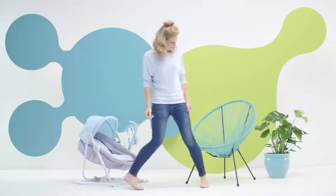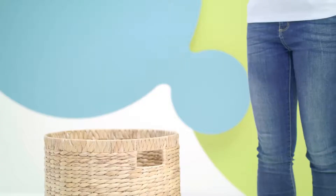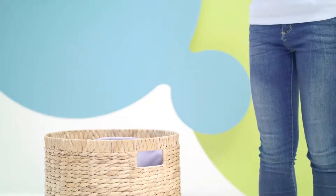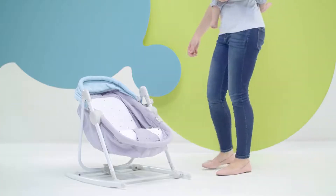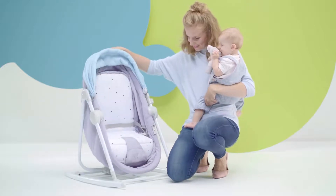Thanks to the lightweight design, you can easily move Unimo to a convenient place. Cleaning is easy because the cover can be washed. Unimo grows together with your baby. When the little one is ready to sit in a chair, Unimo is ready too.